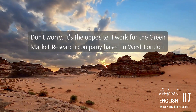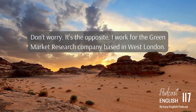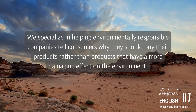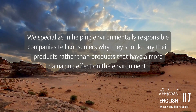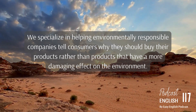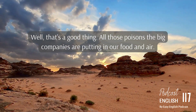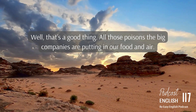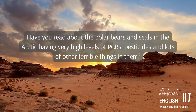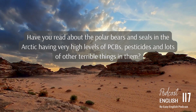Don't worry, it's the opposite. I work for the Green Market Research Company based in West London. We specialize in helping environmentally responsible companies tell consumers why they should buy their products, rather than products that have a more damaging effect on the environment. Have you read about the polar bears and seals in the Arctic having very high levels of PCBs, pesticides, and lots of other terrible things in them?